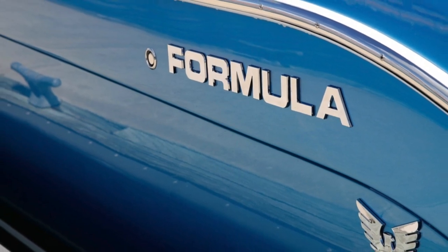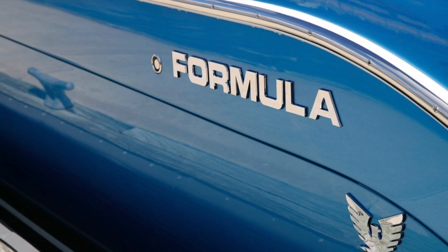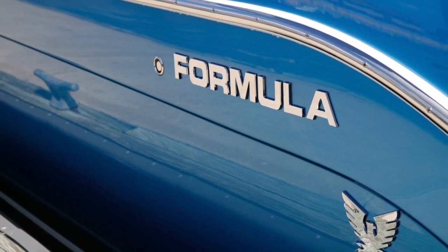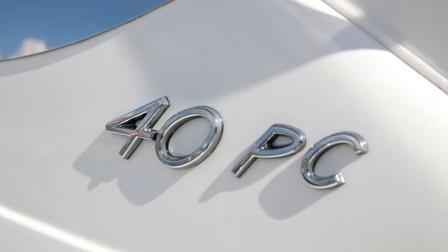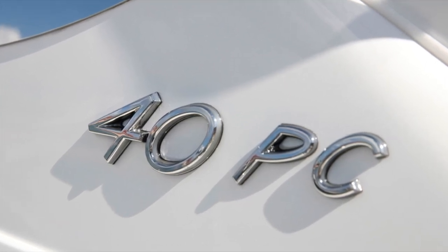Welcome back to the channel. Formula has long been known for their exciting boats with go-fast styling and hot paint jobs. This week we take a look at the Formula 40 PC, or performance cruiser — a hot cruiser that will take you to any destination you want.